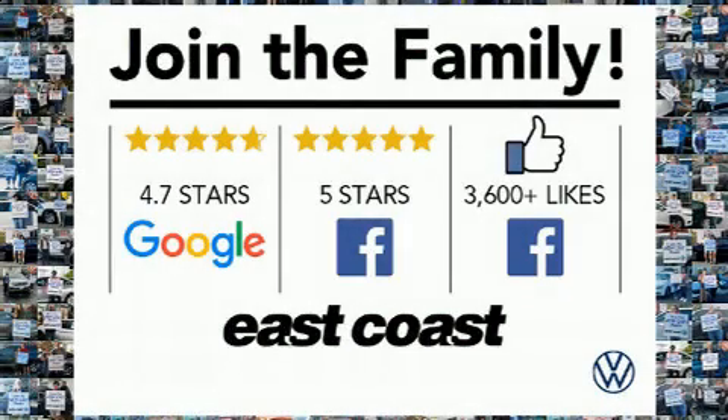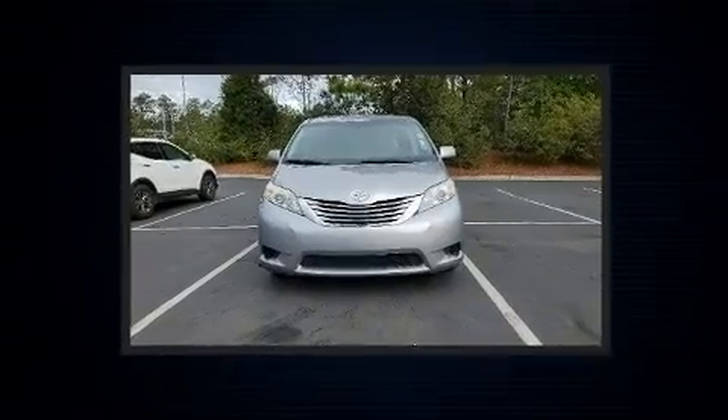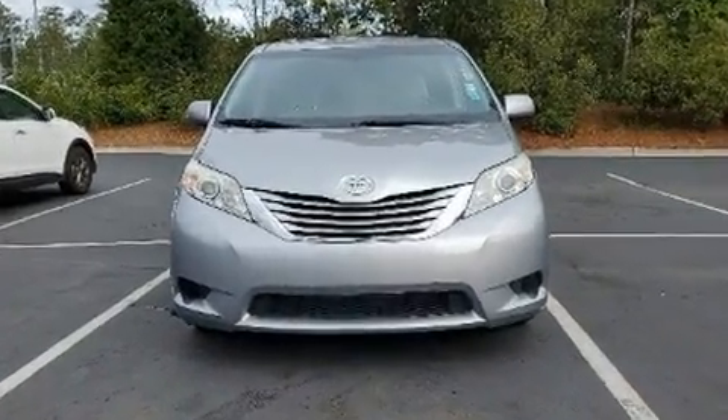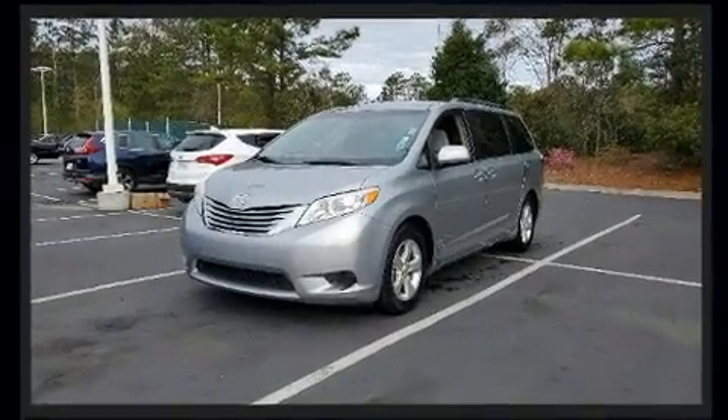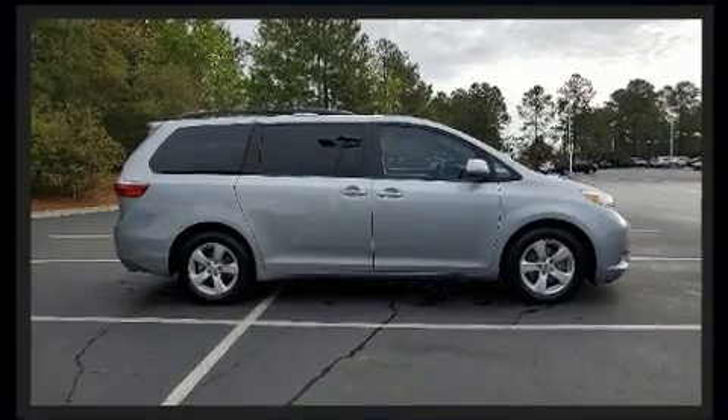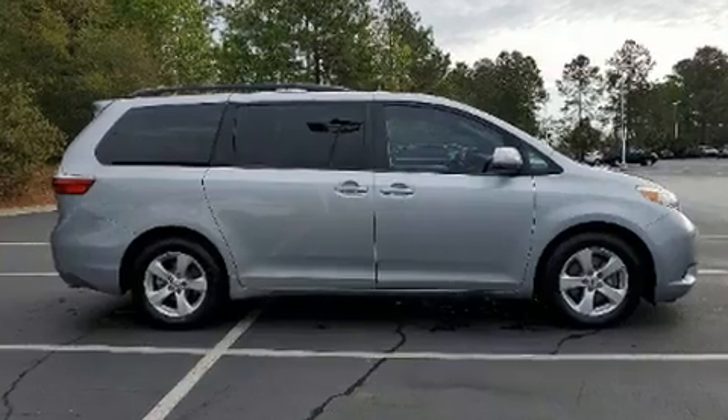The 2016 Toyota Sienna features a front-wheel drive platform, an automatic transmission, and a 3.5-liter six-cylinder engine. Included features are delay-off headlights, one-touch window functionality, front and rear air conditioning, and more.